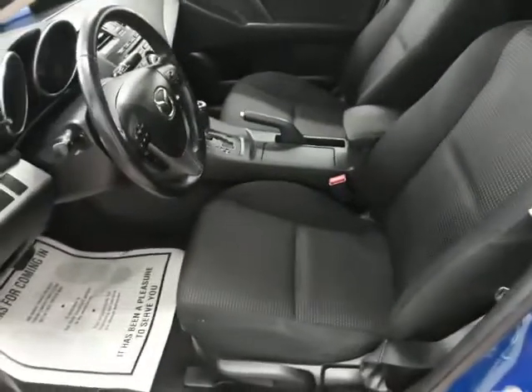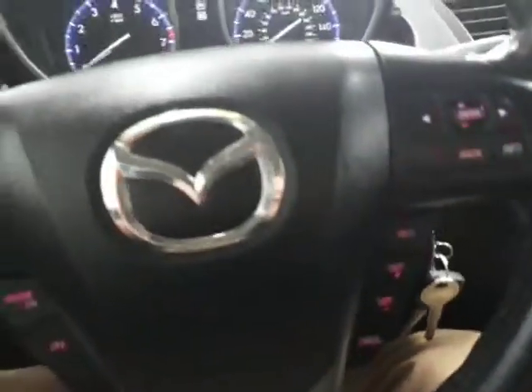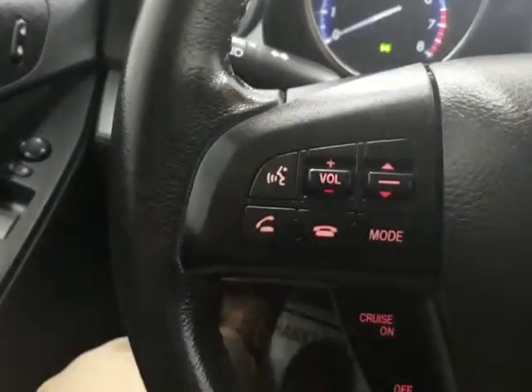Let's go ahead and take a look on the inside. The inside is really clean — it's black cloth interior. Nice clean car inside with power windows, power mirrors, power locks. It also has cruise control as well as what looks like phone controls here on the steering wheel.